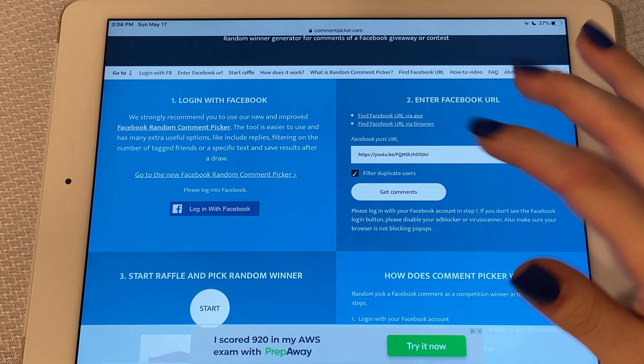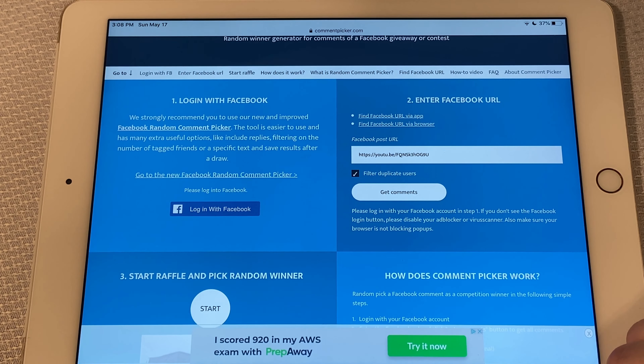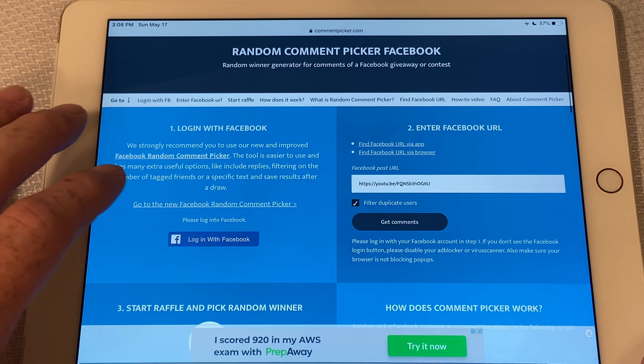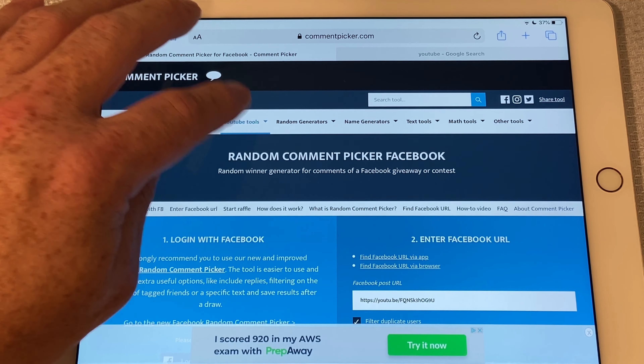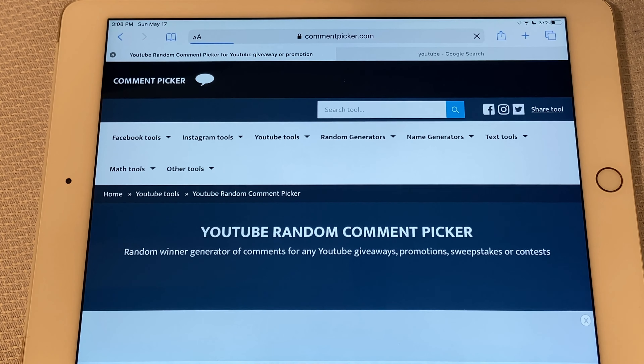We're going to copy the link, go to our comment picker, and paste the link in there. Sydney, go ahead and hit that 'Get Comments' button and let's see how many comments we had.